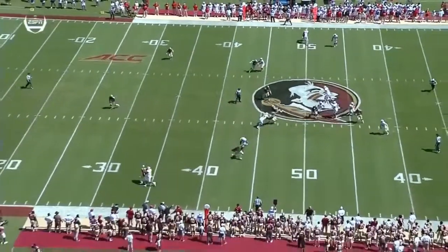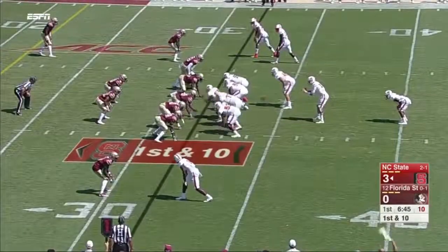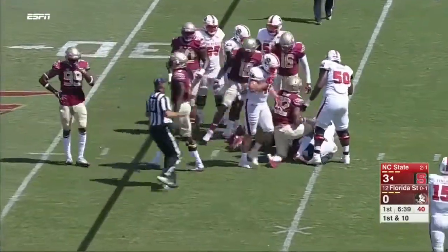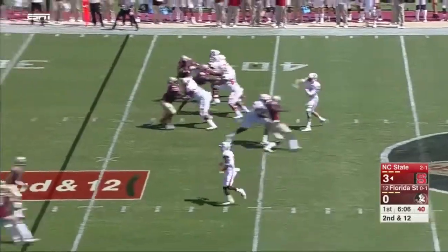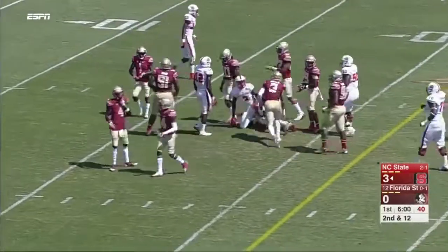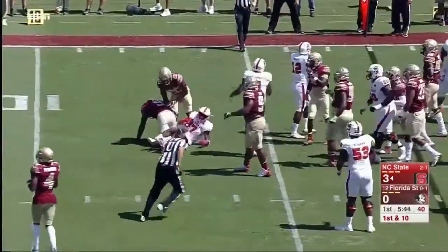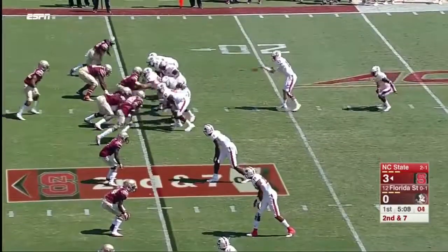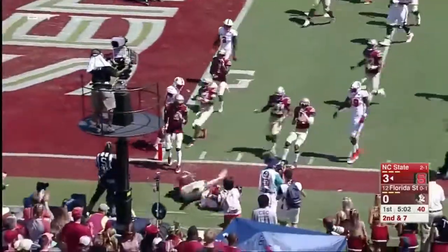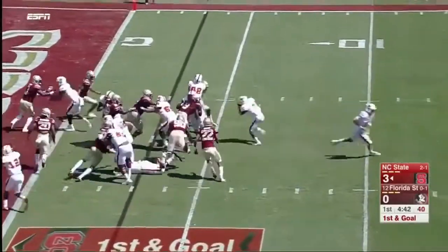Hines on first down gains little, making it second and long. Finley on second down finds a wide open man over the middle — Harmon — off a juggle, inside the 20-yard line. Hines on first down is spun down at the 15. An option play for Hines goes to the outside, down to the five, and he's belted out of bounds by Derwin James. The young receivers — a freshman and a sophomore — are working hard.